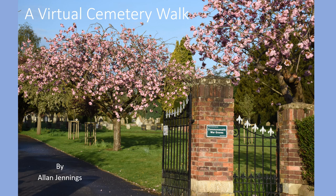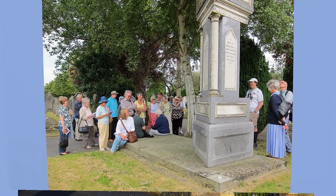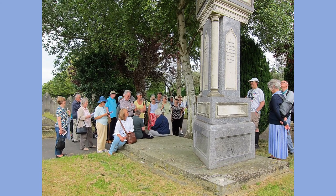One advantage to a virtual tour is that we don't have to worry about the weather, so you can put your umbrella and sun cream away. Another advantage is that I can put a photograph of the blossom on this slide — you wouldn't see that in September. Okay, so let's have a look at 10 of the more interesting memorials.